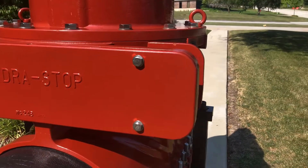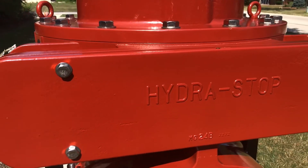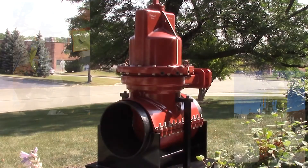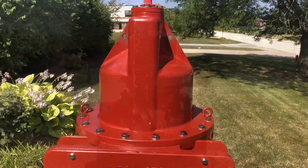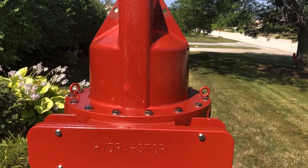Packed with features and benefits, the Instavalve 2024 is constructed of ductile iron with a fusion-bonded epoxy coating for superior strength and durability. It utilizes a tried-and-true line tapping method for a fast and dependable under-pressure installation, and is a permanent asset that can be capitalized and depreciated over time.